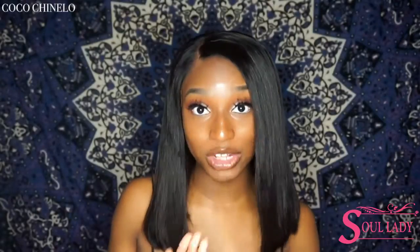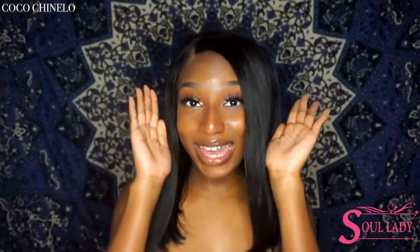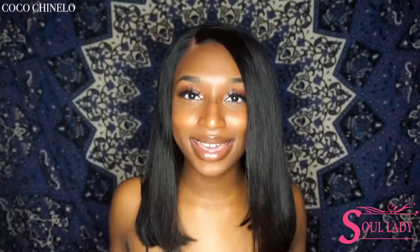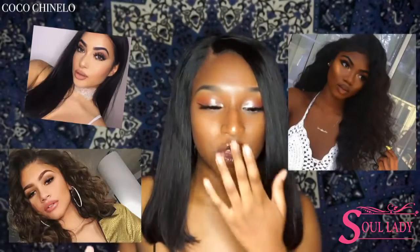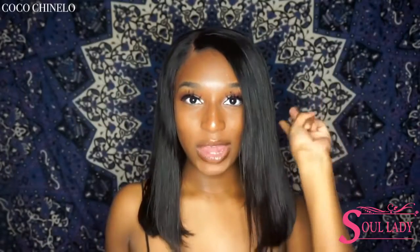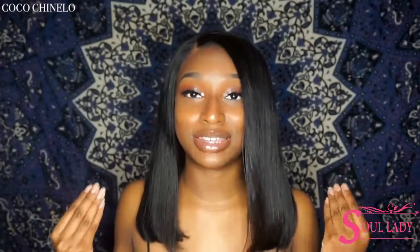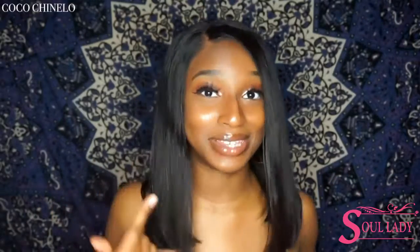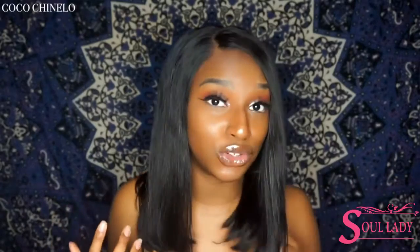All the IG baddies wear makeup. I know some of them post pictures saying 'fresh face' — they're probably not; they're wearing makeup. Everyone has their foundation, concealer, eyeshadow, and everything else, but the main makeup things that IG baddies focus on are their brows, their lashes, and their lip gloss. A lot of IG baddies use the Anastasia Dip Brow for their eyebrows — I do use it too — but that's like $18 and sometimes we don't have that money to spend. So you can always go to Target or your beauty supply store and pick up a dupe.